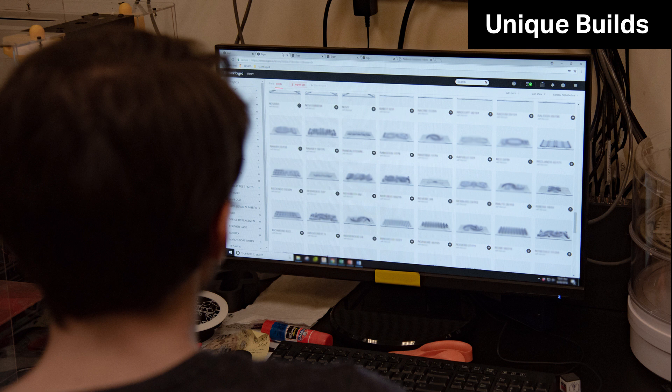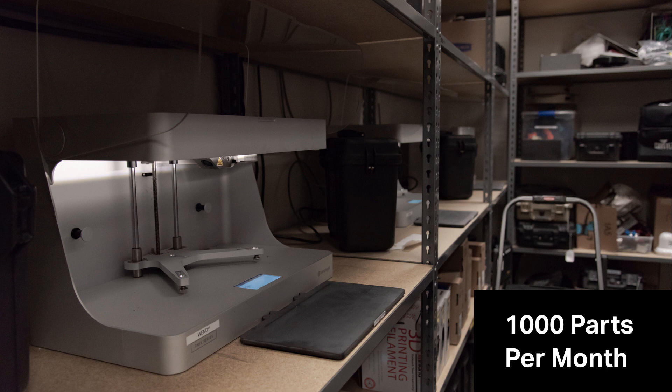In broad strokes, how many parts do you think you print a month? Let's say at least a thousand. That's pretty crazy. We print tens of thousands of parts in house, but most of ours are really small sample parts — so it's cool to see such a large production inventory operation.